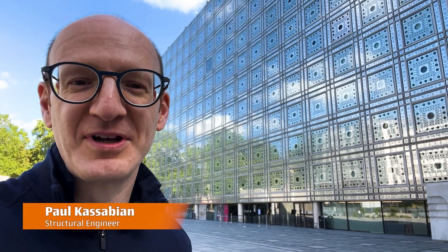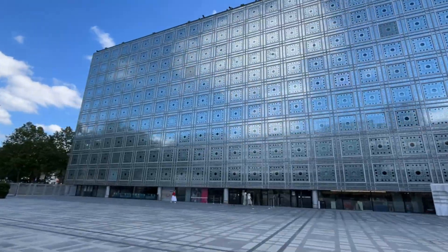Hi, I'm Paul Kasavian. I'm a structural engineer. It is an absolutely fascinating project here, Jean Nouvel's Institut du Monde Arabe. This inspired me back in the 1980s when I was starting to learn about architecture and structural design, just to imagine that a building could have a kinetic façade. It's absolutely stunning. This is my first time visiting it. I'm here in 2024.